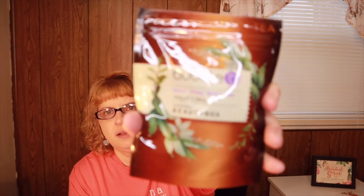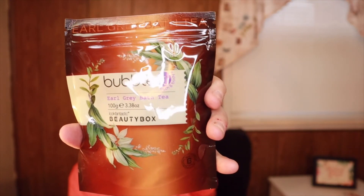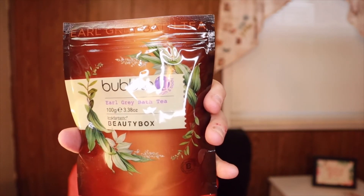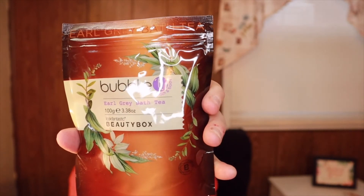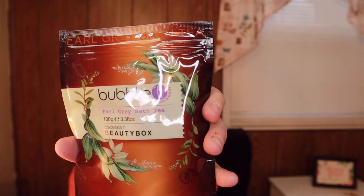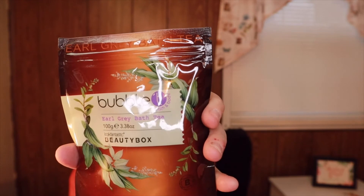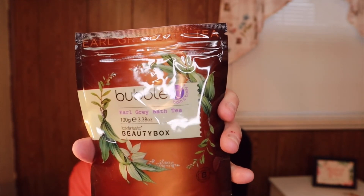Next is Bubblet's Earl Gray Bath Tea, worth 5.99 pounds. I had never heard of bath tea before! It says this innovative bath product provides a delicious scent when dropped into warm running water and swirled to relieve aches and pains for the ultimate relaxing treat. That's really interesting — I've never seen anything like it.